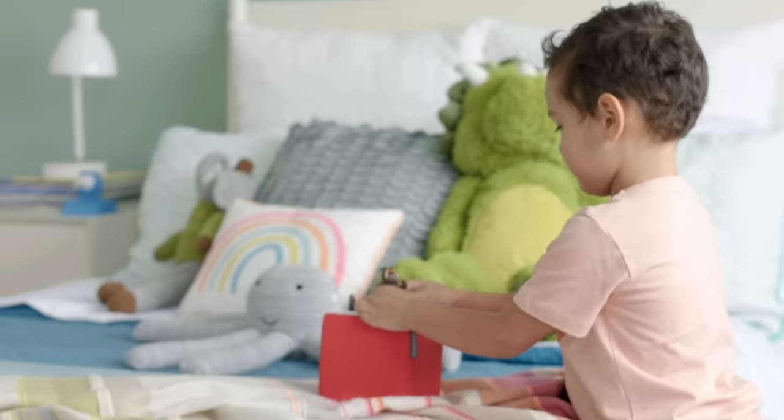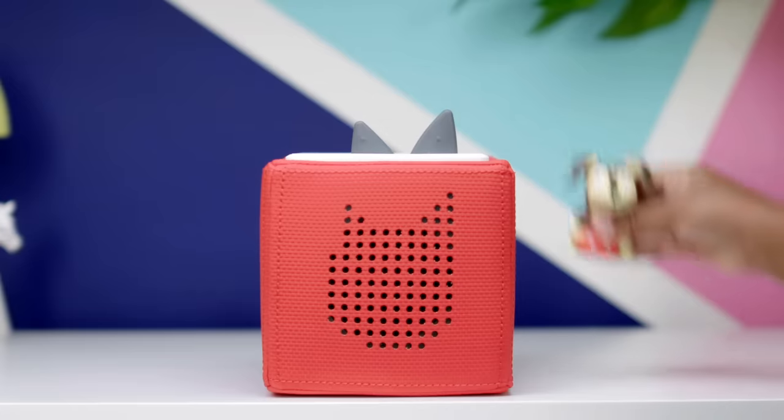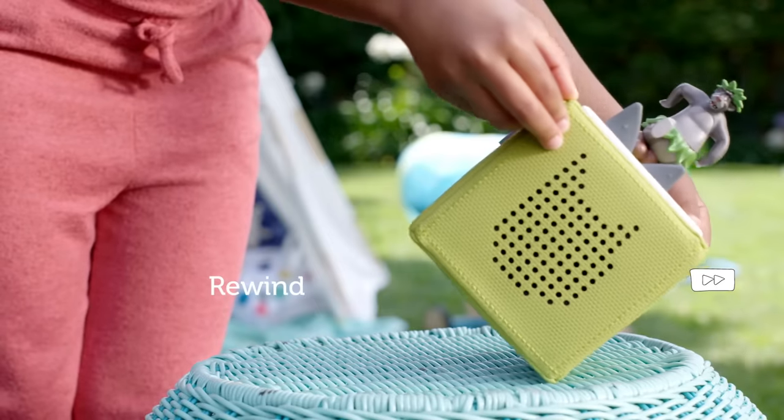Designed for little listeners, the Toniebox is a lovable storytime friend that makes it easy for kids to start and stop stories, adjust volume, skip ahead, and rewind all on their own.